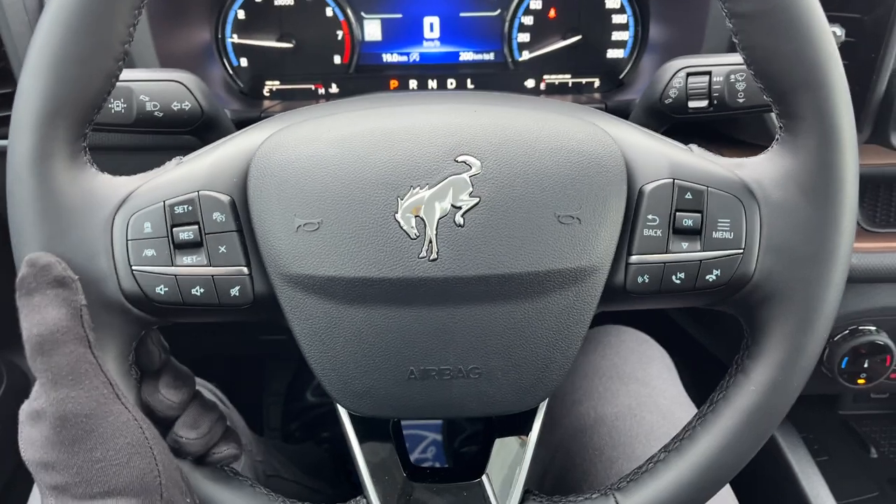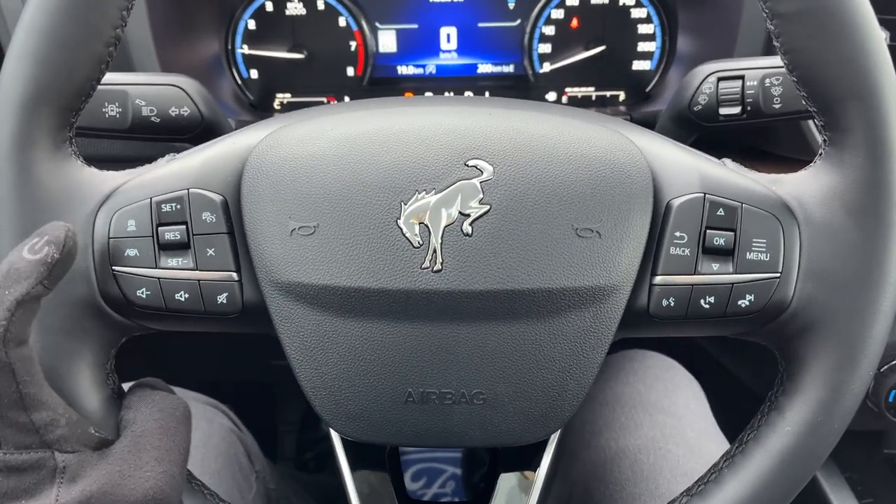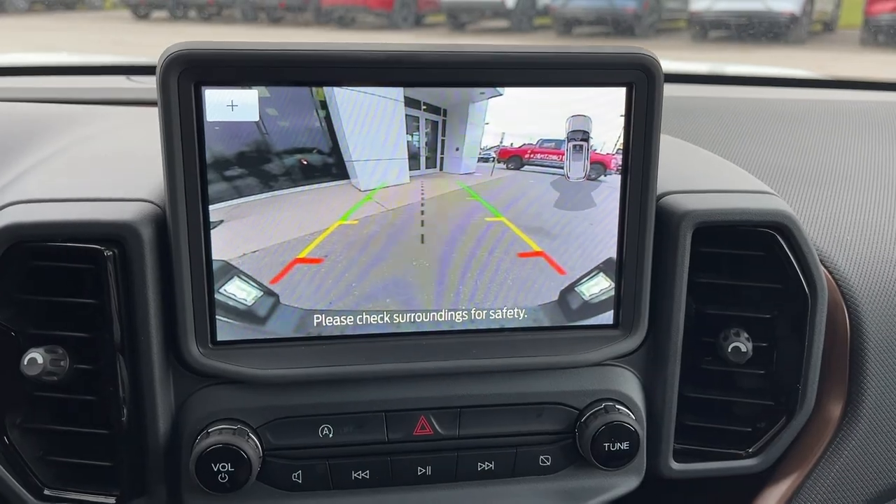The steering wheel itself is very comfortable and it is heated. This one does have Ford Copilot 360 Assist Plus so you do have adaptive cruise control and lane centering on here as well as connected built-in navigation. I pop it in reverse, there's your reverse camera and parking sensors.